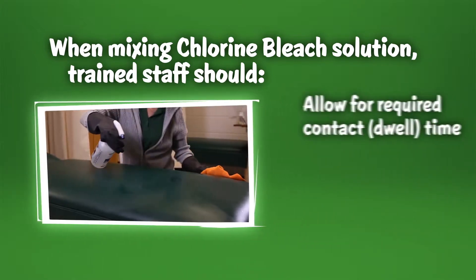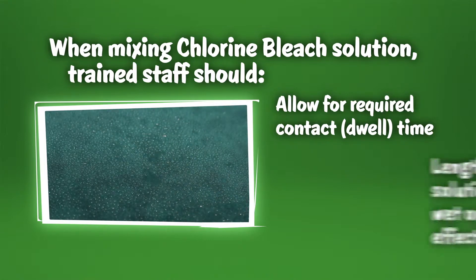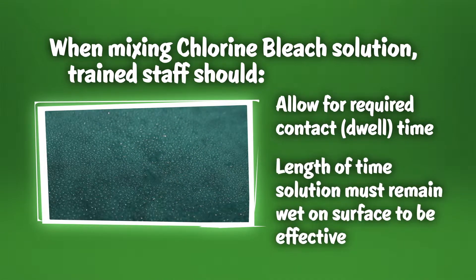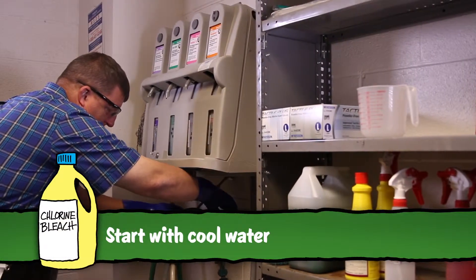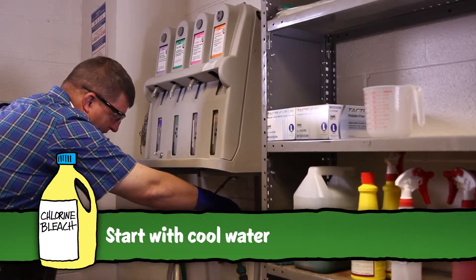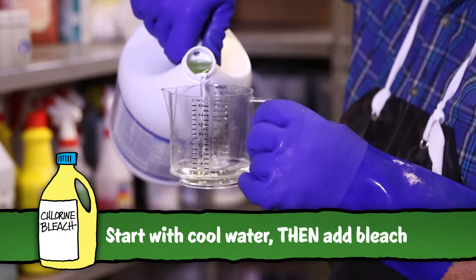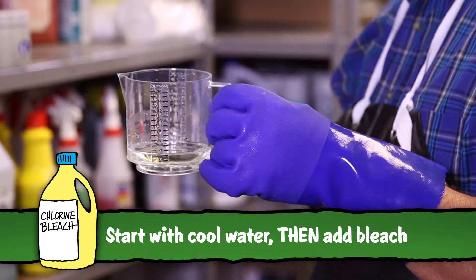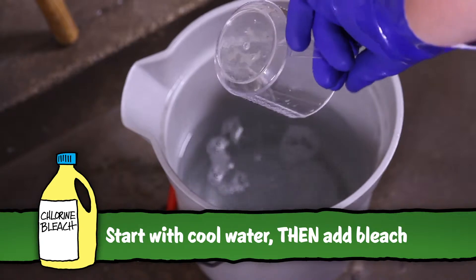Once applied to a surface, staff should be sure to allow for the right surface contact time, which is the length of time the solution must remain wet on the surface to be effective. Trained staff should carefully prepare the solution by pouring the proper amount of cool water into an empty container first, and then add the proper amount of chlorine bleach to the water. This helps reduce the release of vapors and avoid splashing bleach.